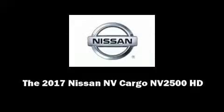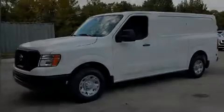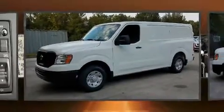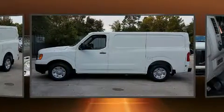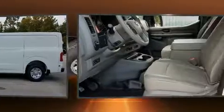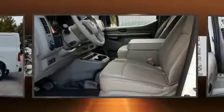Introducing the 2017 Nissan NV Cargo NV2500HD. Smooth gear shifts are achieved thanks to the 4-liter 6-cylinder engine, and for added security, dynamic stability control supplements the drivetrain.